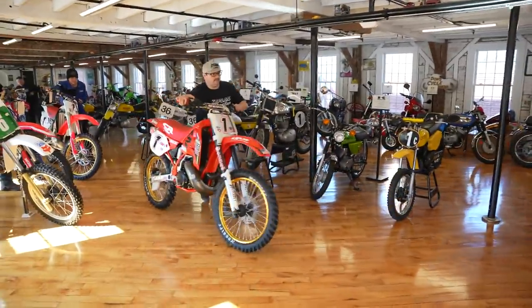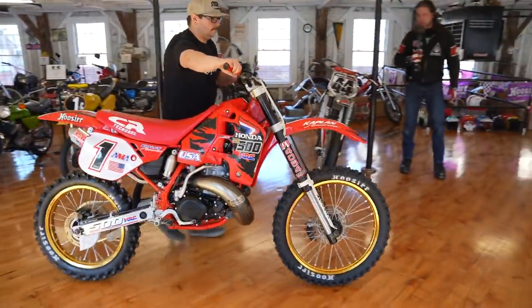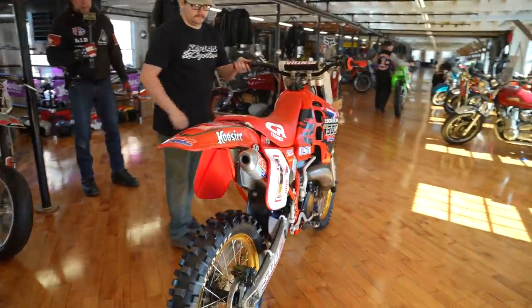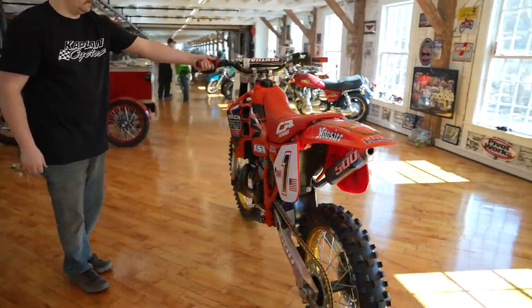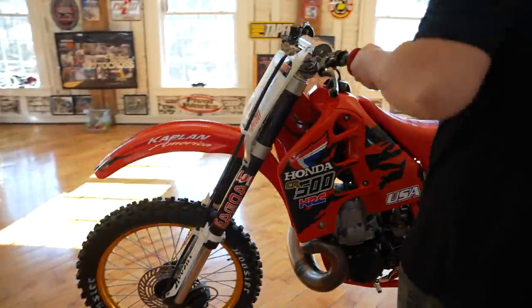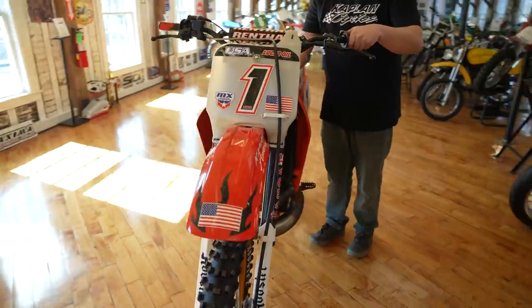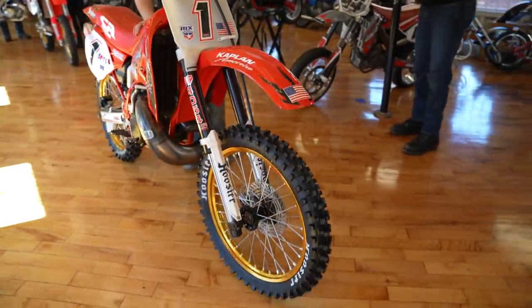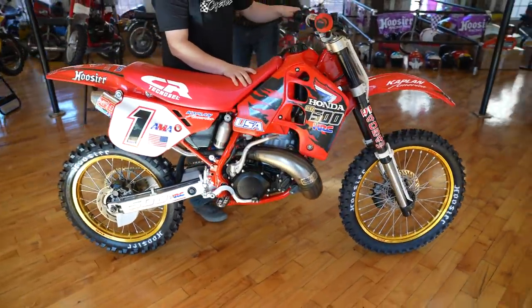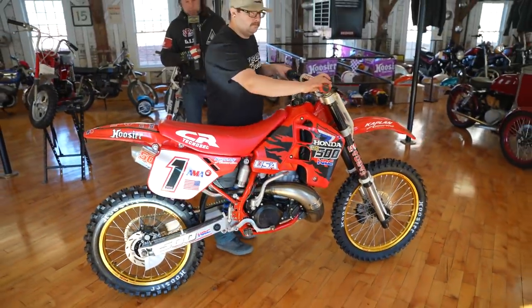Next up we've got a 1989 CR500. This is the same bike that Junior has been racing last year and beating the new bikes on. Neville Bradshaw has been winning overseas on these. Look at this thing — White Power 40mm front forks, brand new Excel rims, Hoosier tires, motor completely rebuilt from the crank up, custom graphics, mint frame. This is as good as it gets. This is an absolute dime piece.